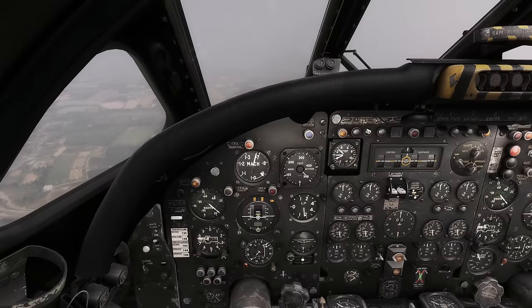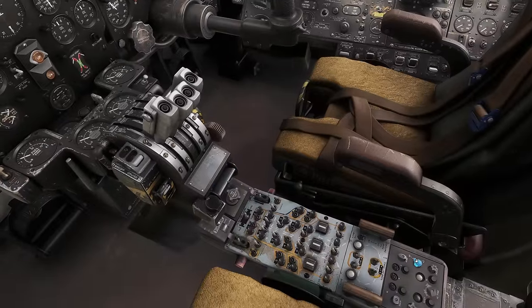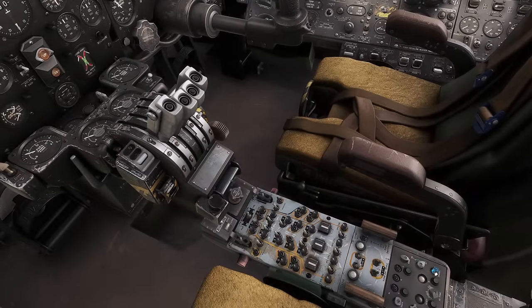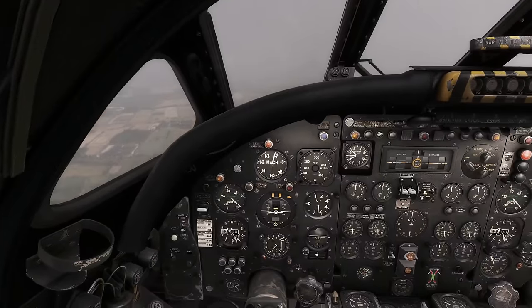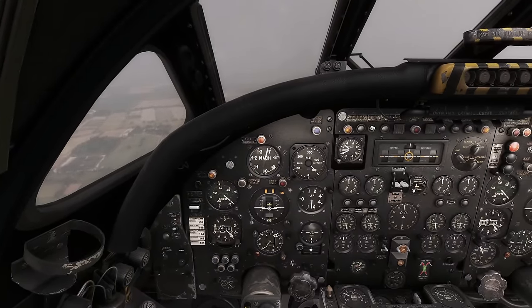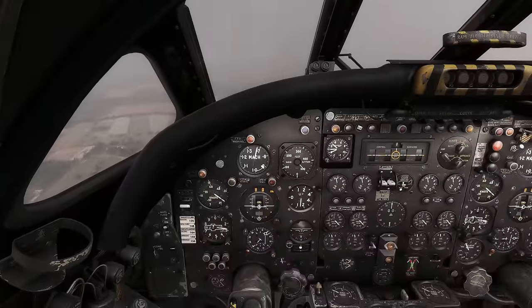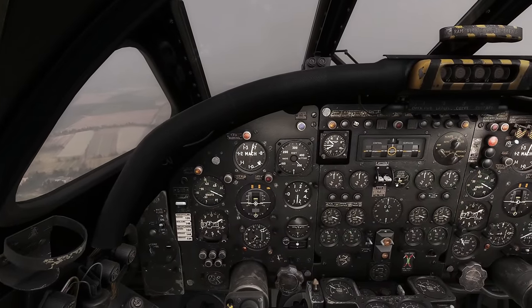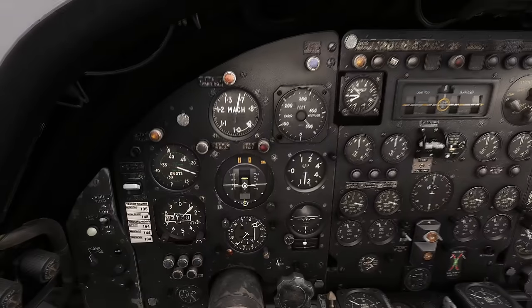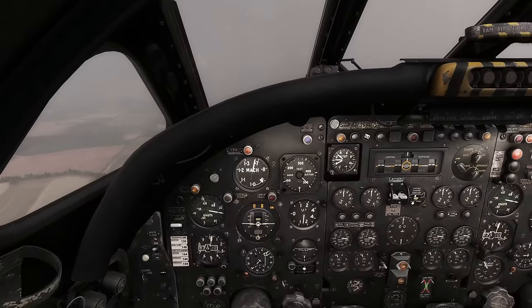Things are looking reasonable. Deselect altitude, disengage the autopilot - I'm now flying manually. Pattern speed was 165, so let's bring that power back. We've got quite a big cut into the ILS.